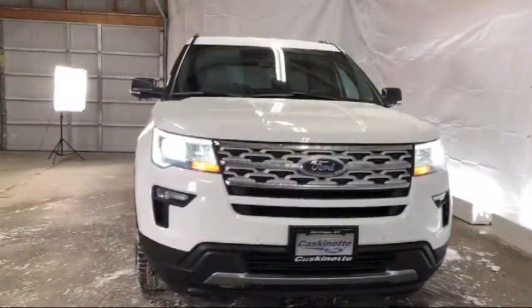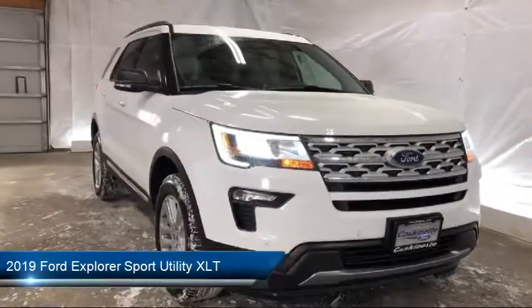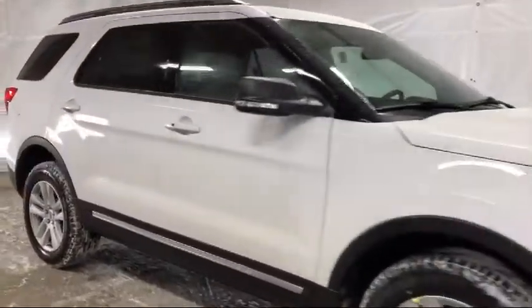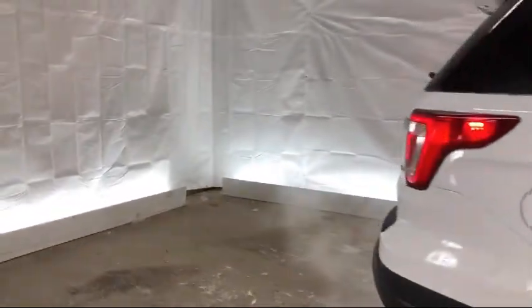It comes equipped with third row seating, rear spoiler, alloy wheels, roof rack, parking sensors, keyless entry, remote start system, leather wrapped steering wheel, rear view camera, and Sirius XM satellite radio.